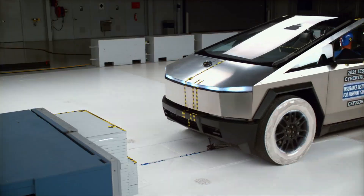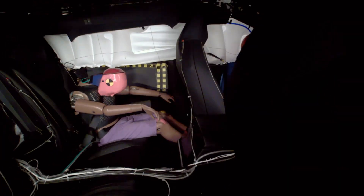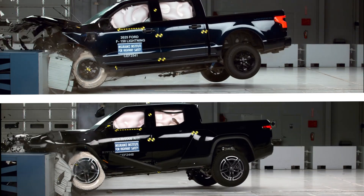The Tesla Cybertruck was just crash-tested by the Insurance Institute for Highway Safety. Its results might surprise you. Let's dive right in, break down its performance, and stack it up against its top competitors.